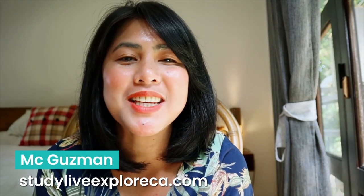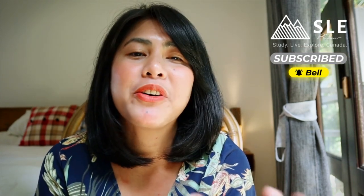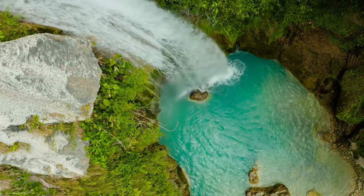Hi, it's me again, Coach MC. You're watching SB Planner — Study, Live, Explore Canada — appearing for another Friday video here in Cebu, Philippines.